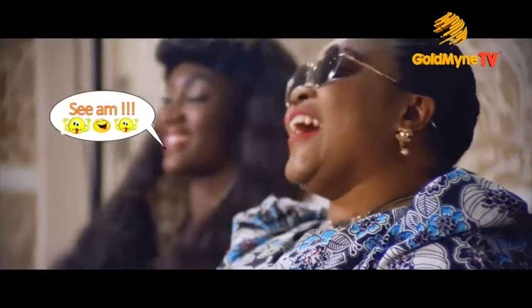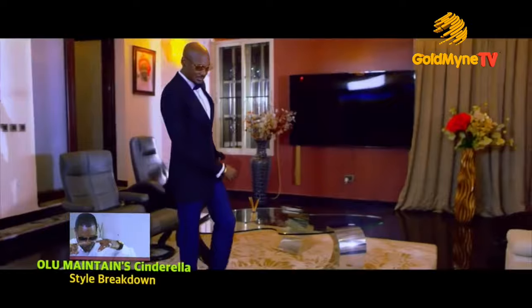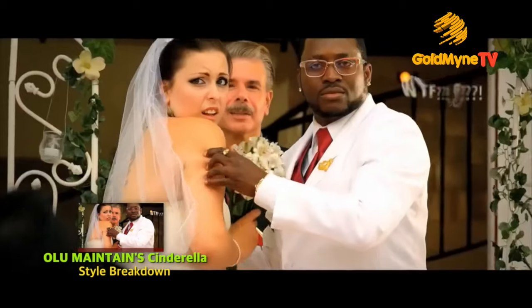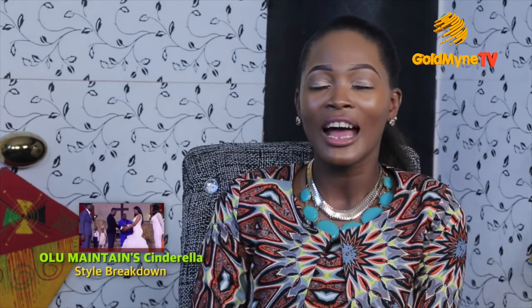The frames and sunglasses game in this video is also something I cannot overlook. You had the transparent frames on 2Face, transparent frames on Onyinye Maintain, and then in the wedding scene as well — I'm like, okay, this is quite fashion-forward. It's definitely making a statement on the style streets.